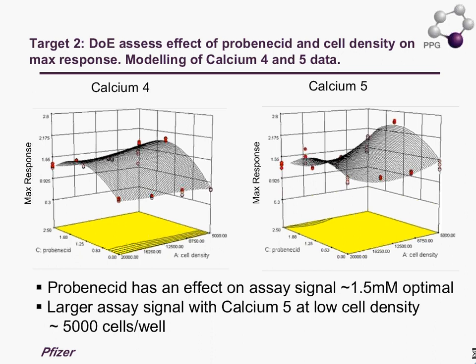Looking at the DOE view for the Calcium 5 and Calcium 4 dyes: on the left-hand side we are essentially modeling probenicid from 0 to 2.5 millimolar, and on the X-axis we have an increase in cell density. Looking at the max response, what is clear is the dependence on probenicid concentration for this dye and this target — as we increase the probenicid concentration, we see an increase in the max response. The response with the change in cell number is relatively stable.